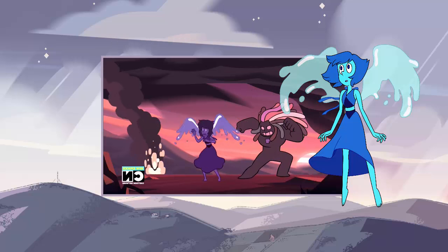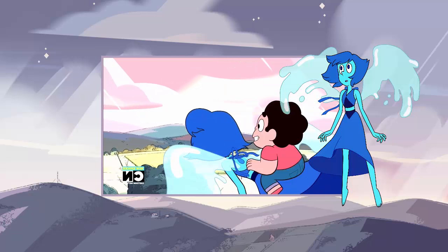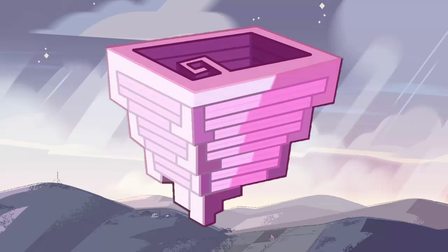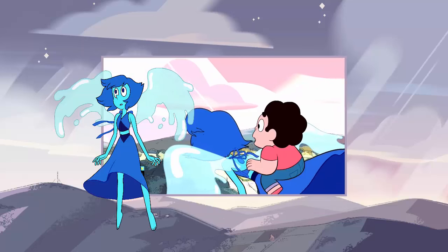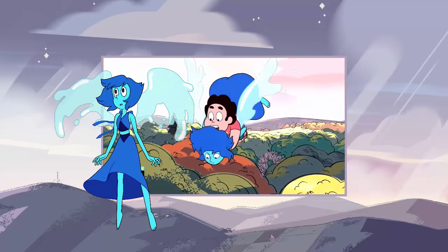Despite this new gem only being seen for a second, it will probably become important later in the series, as most things like this eventually do. So the most likely candidate for who this gem could be is Bismuth, also known as the gem inside Lion's Mane, which we still have not heard anything about since seeing it in Lion 3. Of course, it could always be a new or different gem, but I would like to focus on the evidence for it actually being Bismuth.